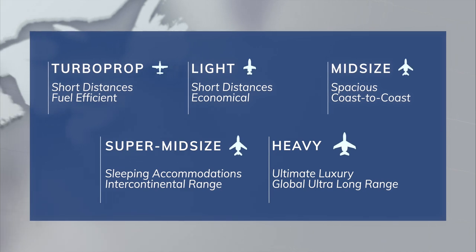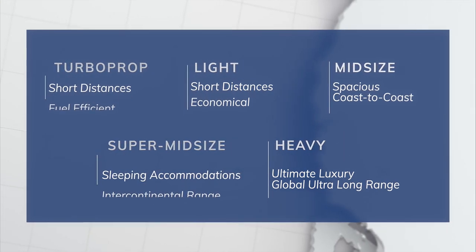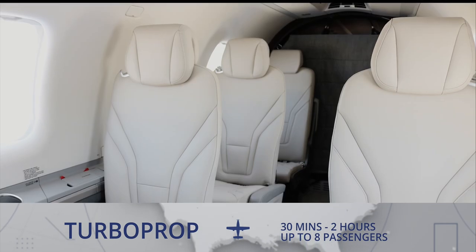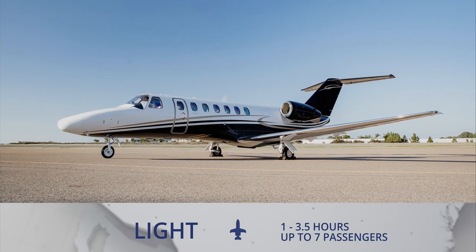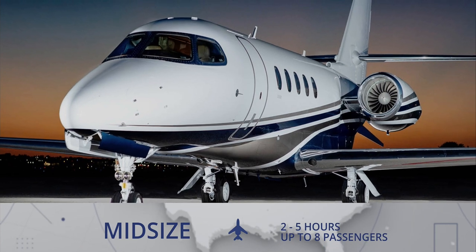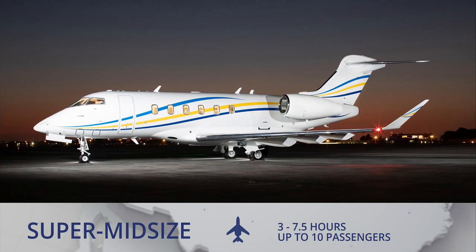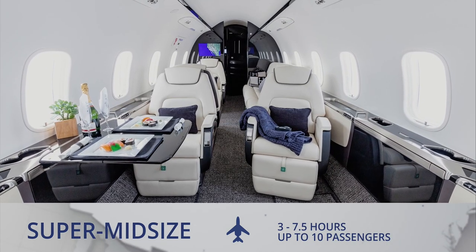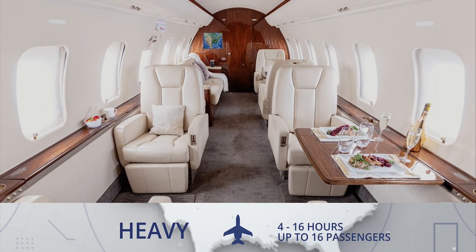Becoming familiar with the frequently used aircraft categories should be at the top of your list. These include: Turbo prop, ideal for 30 minutes to two hours with up to eight passengers. Light, ideal for one to three and a half hours with up to seven passengers. Midsize, ideal for two to five hours with up to eight passengers. Super mid-sized, ideal for three to seven and a half hours with up to 10 passengers. And heavy, ideal for four to 16 hours with up to 16 passengers.